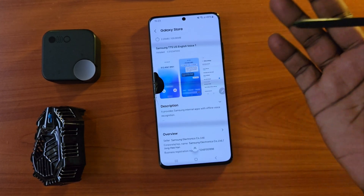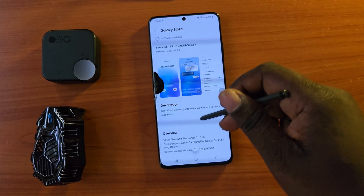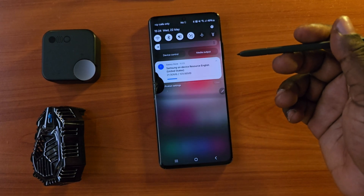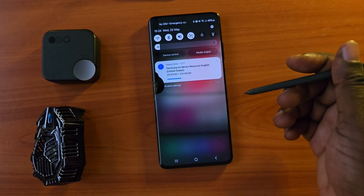First you have to download Bixby Text Call from your Galaxy Store. It will show an update or you can download it directly. Tap download, then go back into your phone settings. Let's wait a little bit while we download this pack and then see how this feature works on our Galaxy S21 Ultra.